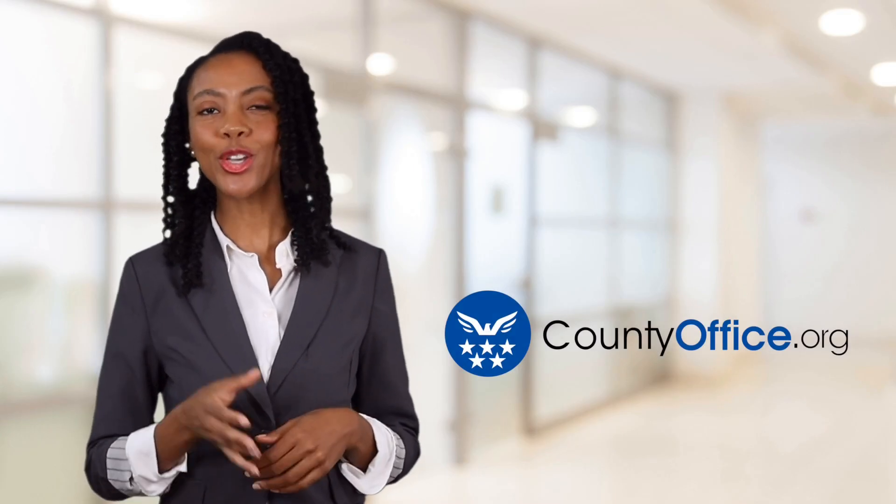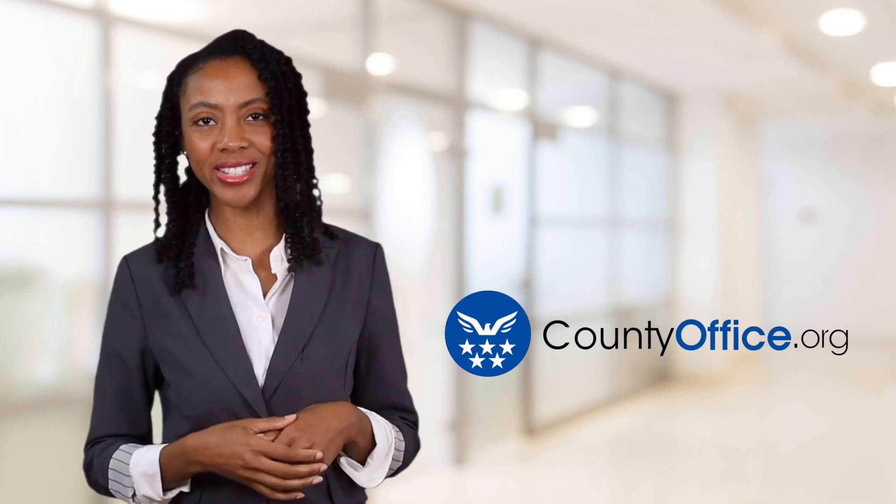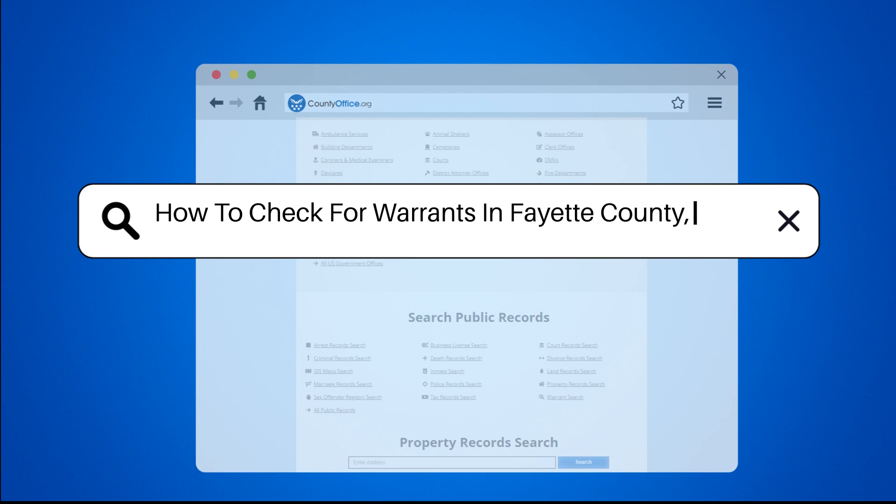Welcome to County Office, your ultimate guide to local government services and public records. Let's get started. How to Check for Warrants in Fayette County, Ohio.